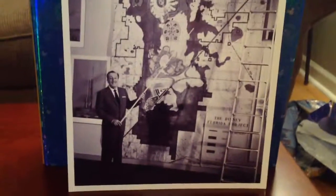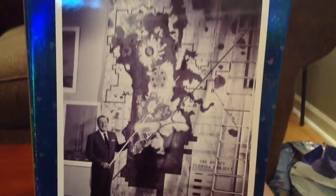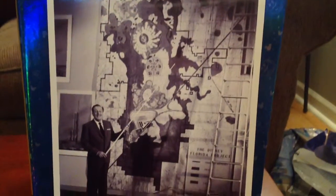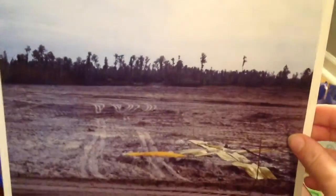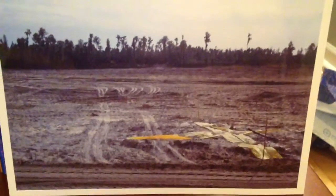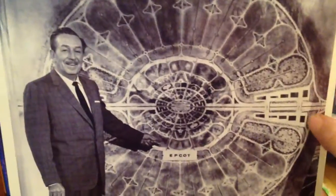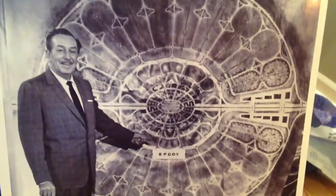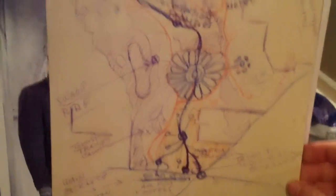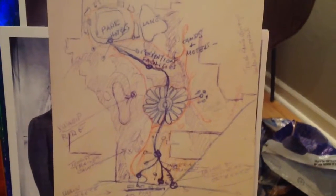In the portfolio there are actually three folders. The first one has a few vintage photos — here is Walt with a map or some concept drawing of the Florida Project. Next up is a picture where the X on the ground is actually where Cinderella's Castle is now, so this was the Magic Kingdom before it actually was the Magic Kingdom. Following that we have Walt and a concept for EPCOT.